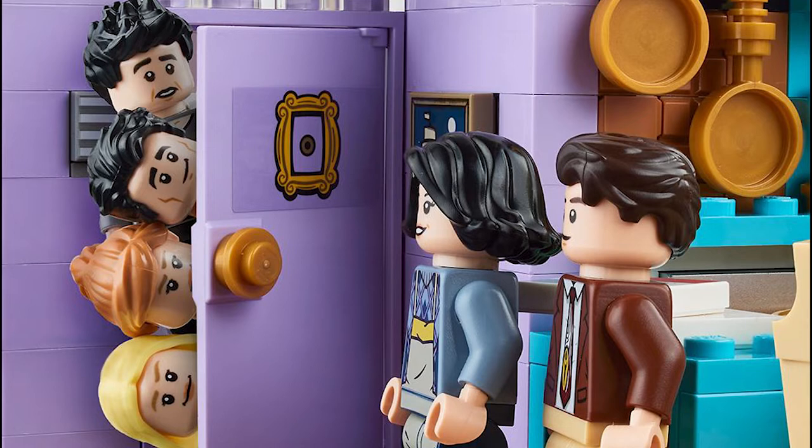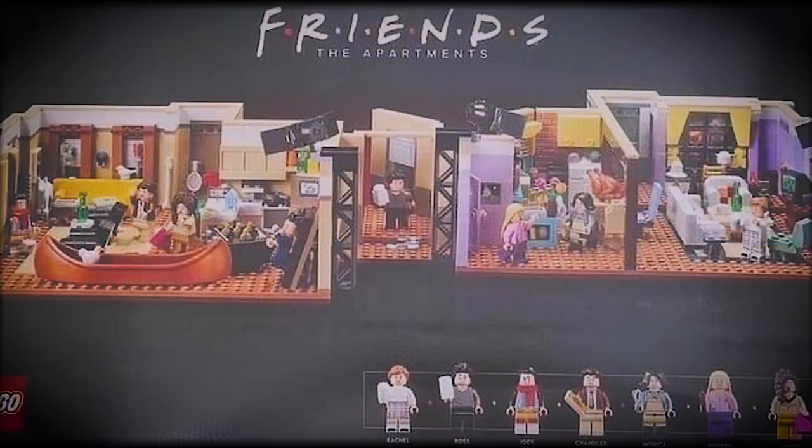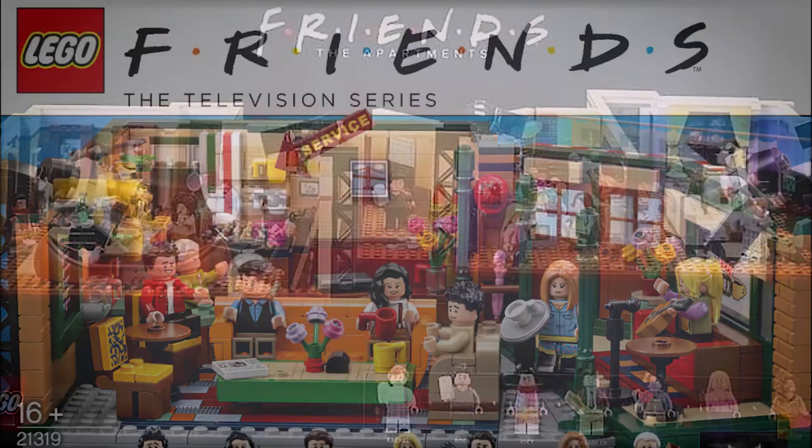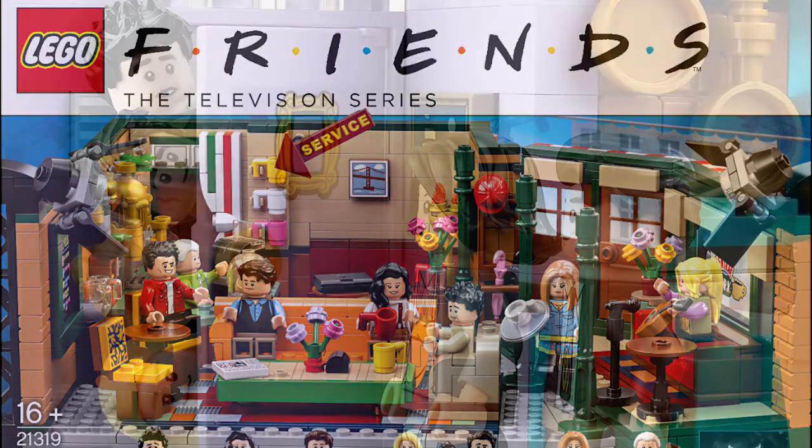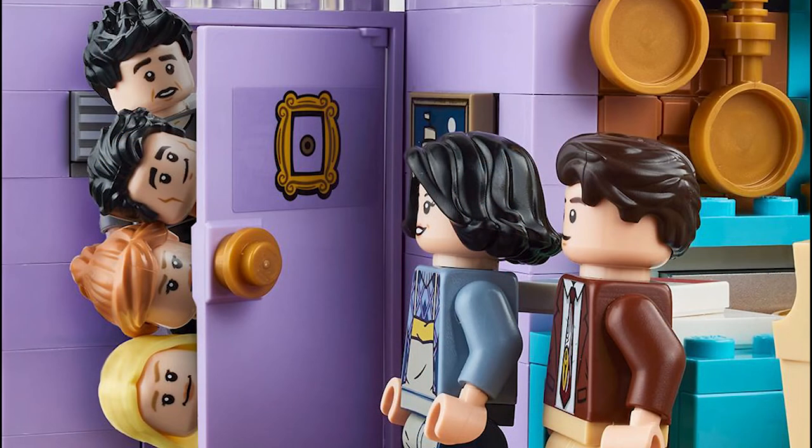My friend who's a huge fan said that this set is amazing and it's very accurate to the show. There's lots of cool play features, great interior, and I think it would go great with the Central Perk set that we got a few years ago. Overall, this is an amazing set.